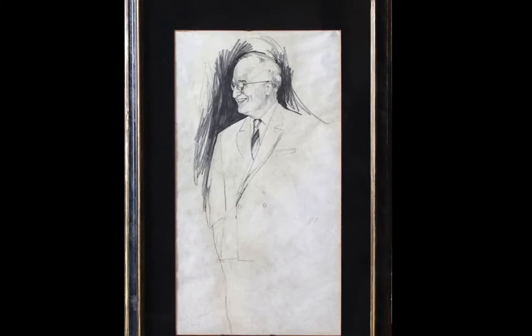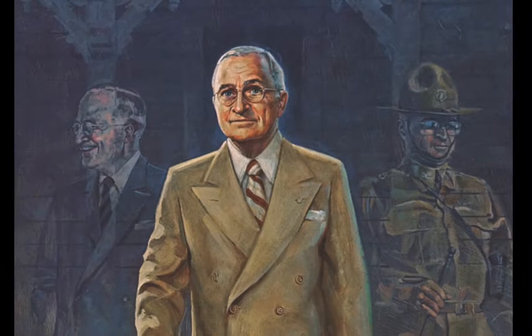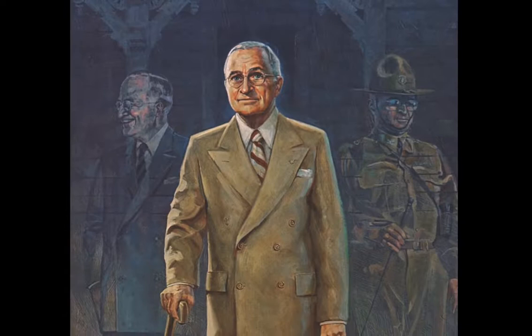The President Truman portrait had several interesting developments. I do have time to share a shorter one about the early life of the painting. The portrait was commissioned by the U.S. Air Force Reserve in 1976 for the Truman Library to commemorate the 50th anniversary of the President separating the Air Force from the Army. A lot of preparation went into the Truman portrait.